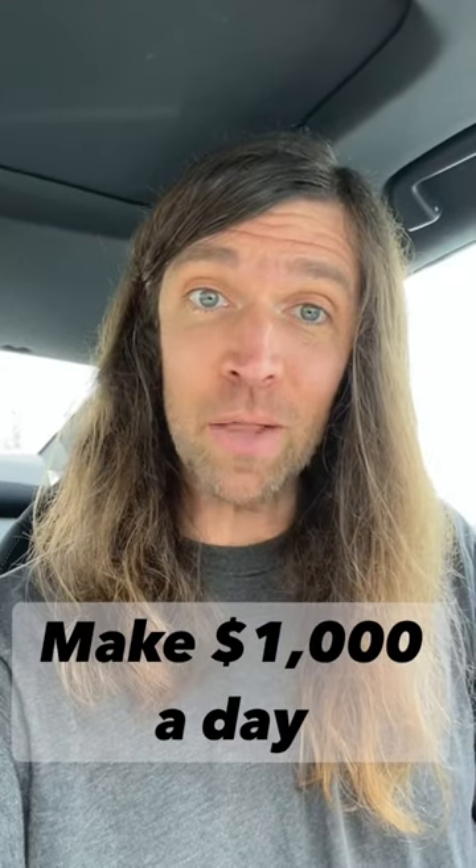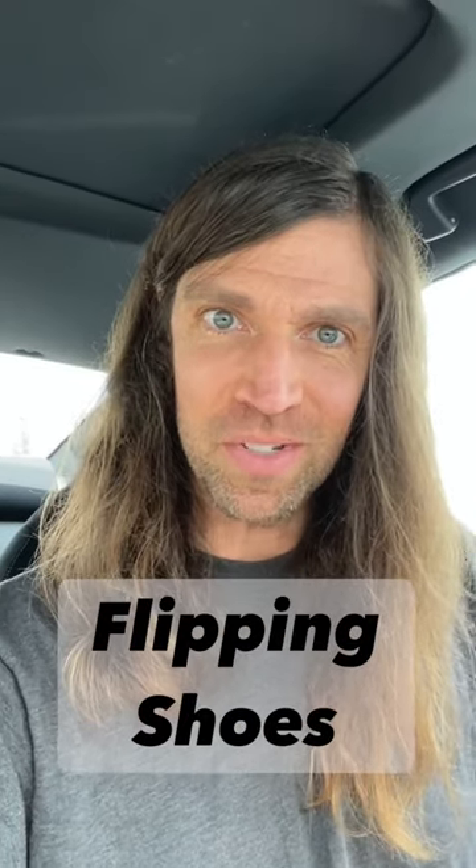Hey, I'm Josh. This is how you make $1,000 a day flipping shoes. We're heading inside a store called Meijer — it's like a Walmart, but less gross.